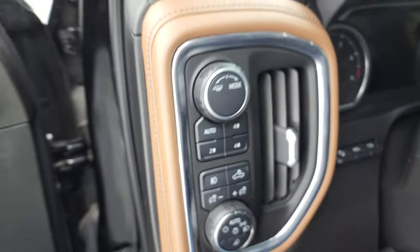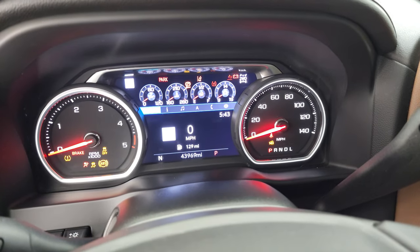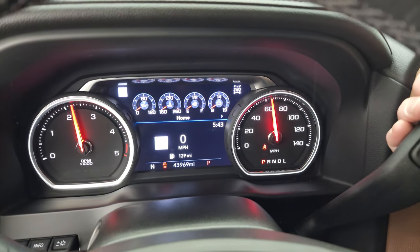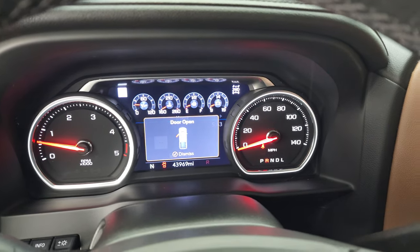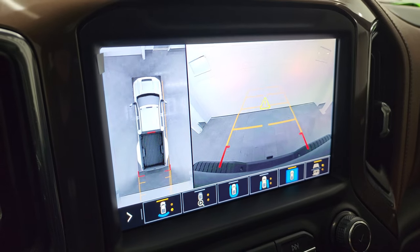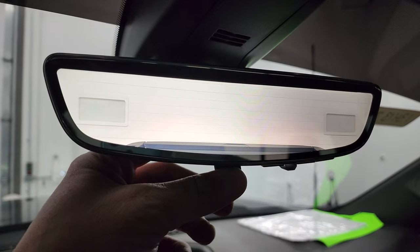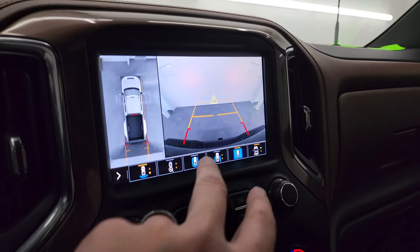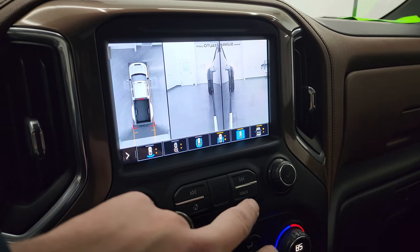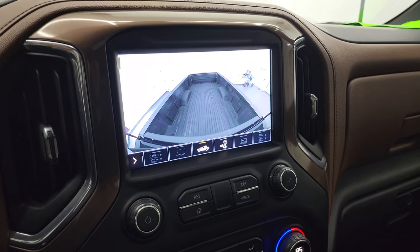Alright, we'll start it up and take a look at the backup camera and everything. Starts right out — no check engine lights or anything like that. There's your backup camera as well as your 360 cam, and there is your rear view mirror video camera. You can do the backup cam, the surround cam, down the sides cam, and I believe it has a cargo cam as well — all that stuff working very nicely.